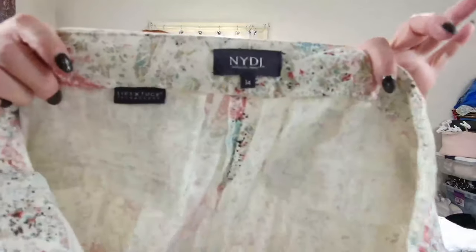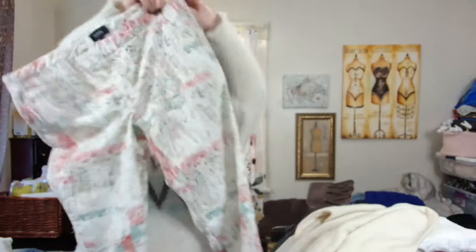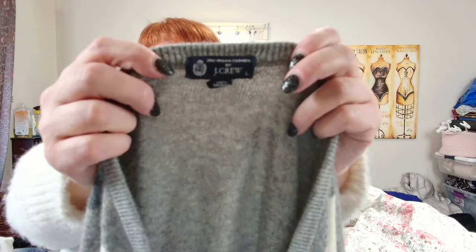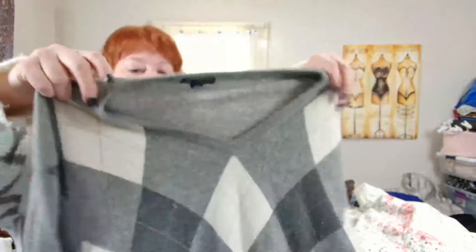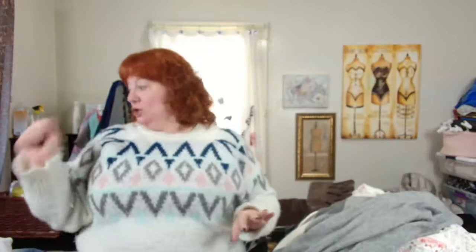This is Not Your Daughter's Jeans, size 14 — an abstract paisley print. I thought these were cute so I picked them up. I like picking up the bigger sizes. This is J.Crew — two-ply Italian cashmere argyle sweater. It needs some sweater shaving, which I don't mind doing.